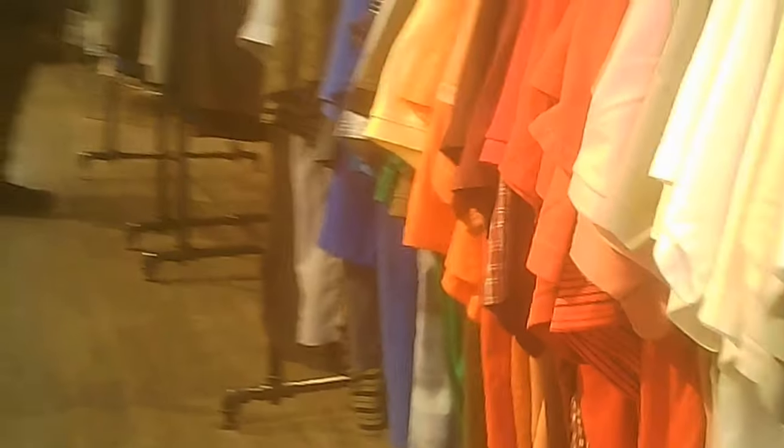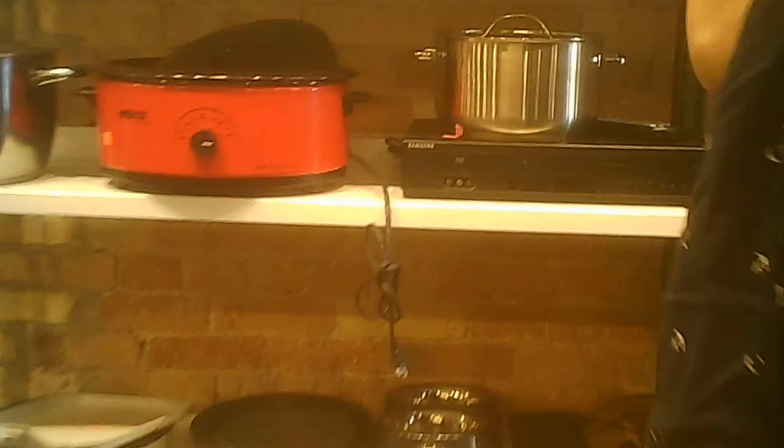We'll continue with some of the racks here. Deeper inside the store — actually, right up front — there's an interesting selection of kitchenware, nicely displayed and at reasonable prices, especially considering the location.